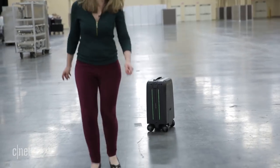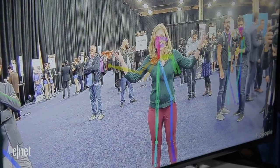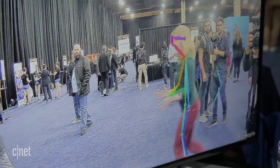I took it for a spin and it did a pretty good job of following me wherever I went. This is what the luggage is seeing with its camera — it has self-driving technology to be able to track the owner wherever he or she may go.